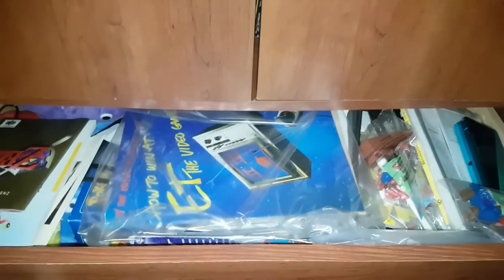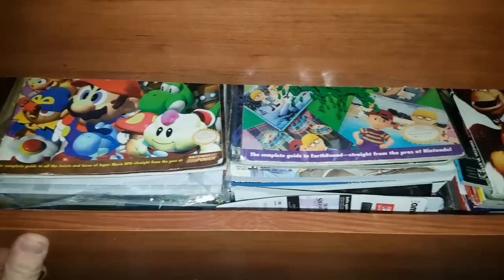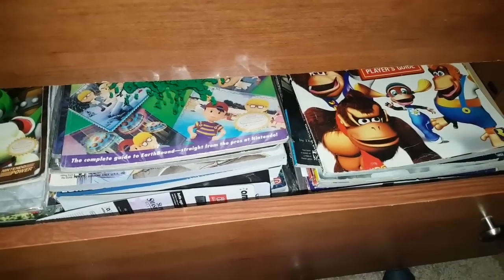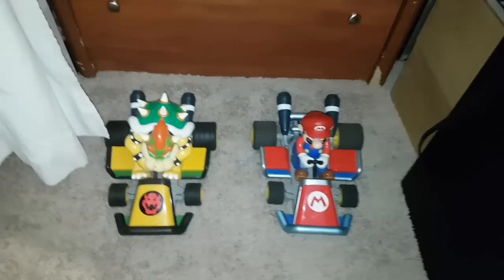In the drawers I just have some random stuff: an E.T. game guide, manuals, and random stuff. And then in this drawer I have strategy guides like Super Mario RPG, EarthBound, and such — packed full of strategy guides. Here I have my Bowser and Mario RC cars.